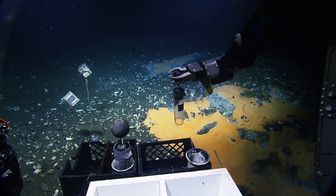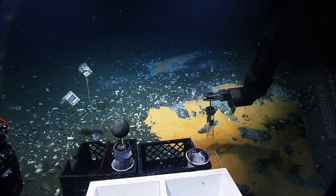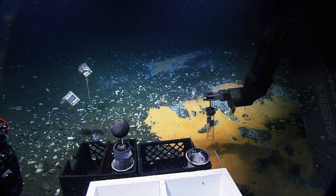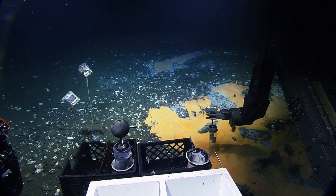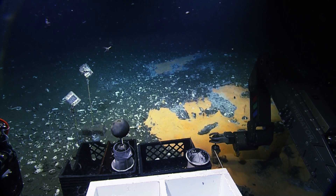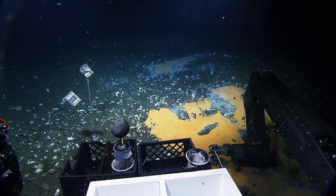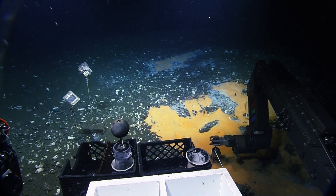These tube cores — we've had requests for samples for meiofauna, for environmental sequencing, for isotopes. Pete wants them for something I'm not sure exactly what. Hopefully it'll all stay in. It should, like a good little push core.